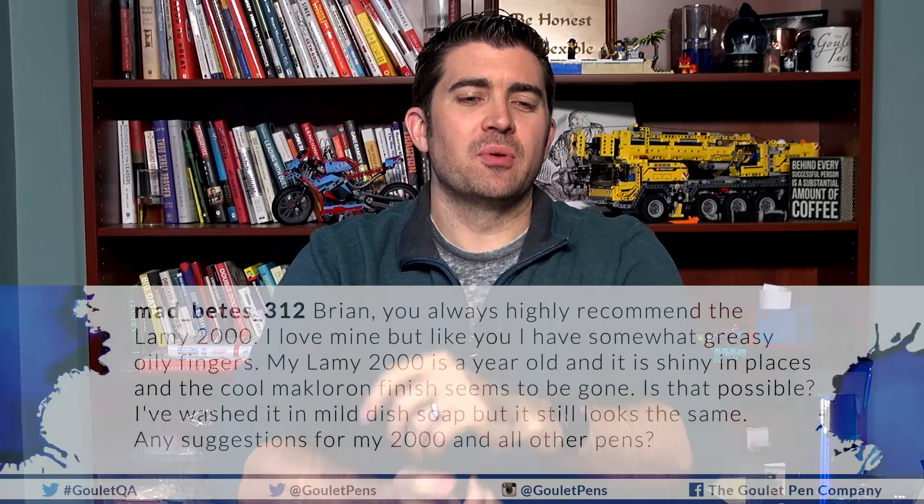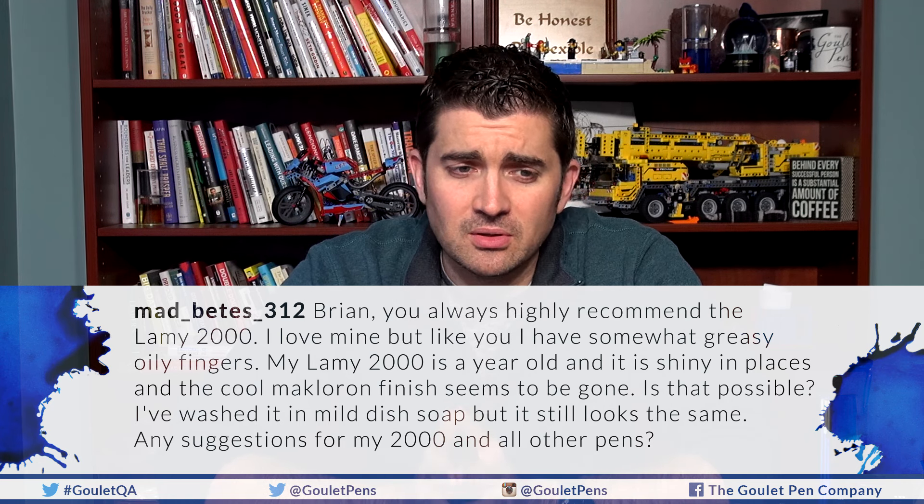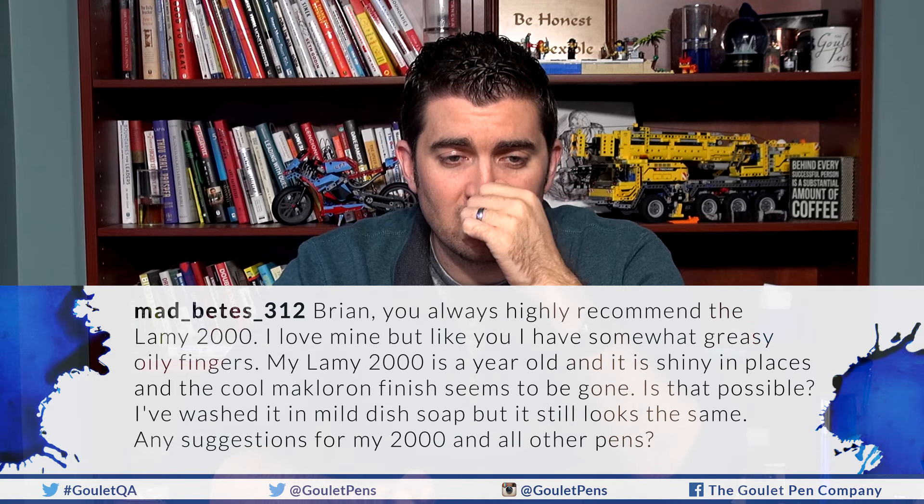To wrap up today I'm doing pretty well on time. The next question is a troubleshooting question from MadBeats312 on Instagram: 'Brian, you always highly recommend the Lamy 2000. I love mine, but like you I have somewhat greasy, oily fingers. My Lamy 2000 is a year old and it is shiny in places and the cool Macrelon finish seems to be gone. Is that possible? I've washed it in mild dish soap but it still looks the same. Any suggestions for my 2000 and other pens?'